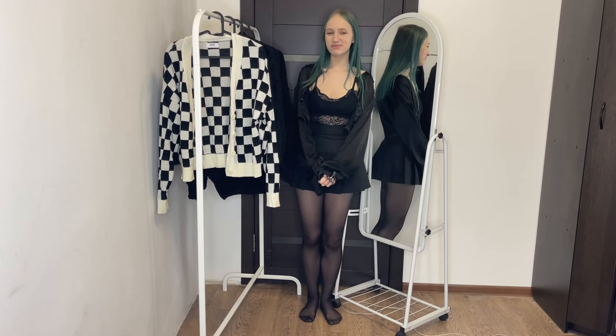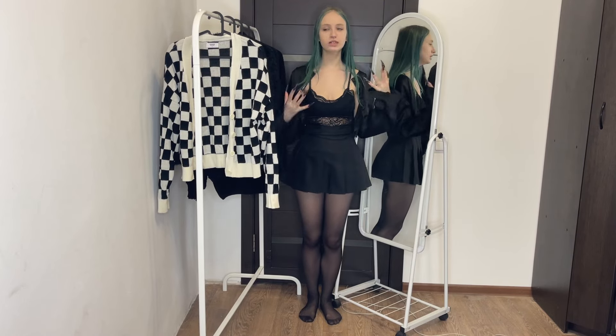Hello everyone. Today we will have a review of some warm woolen blouses.